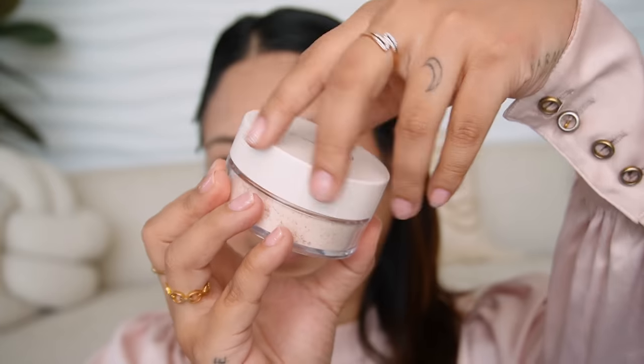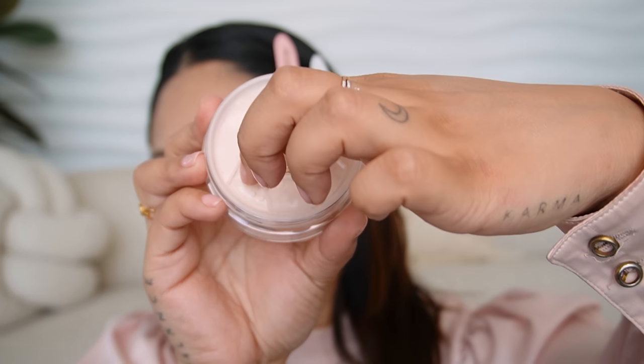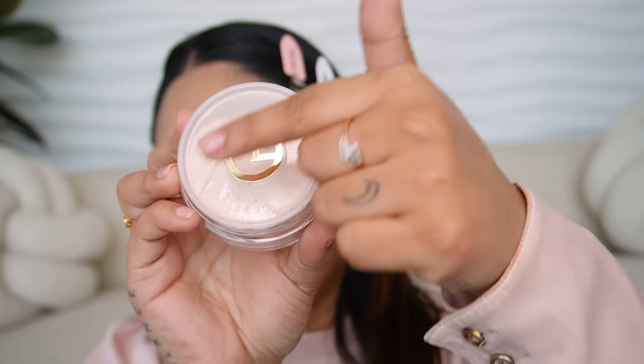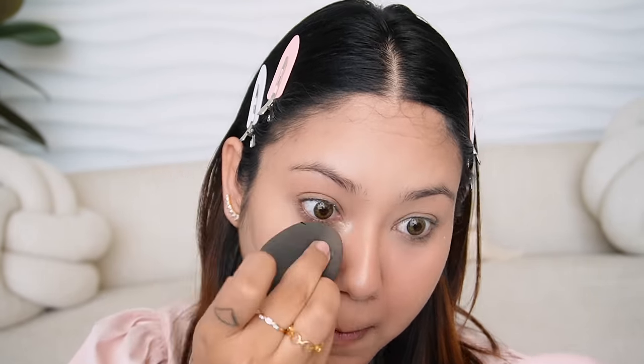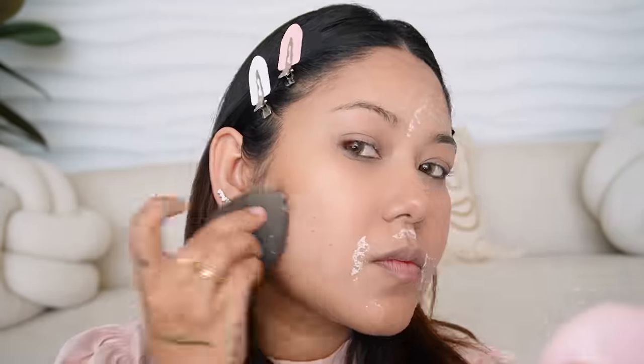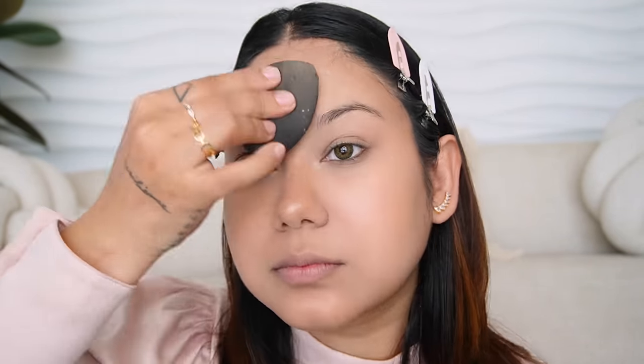I'm going to use the Always An Optimist Soft Radiant Setting Powder in the shade Light. The cap slides open like this, you use the product, then slide it back. The powder is very finely milled. As soon as you press it with a damp beauty sponge onto your skin, you don't get any cakiness effect. It doesn't settle inside creases and even if you have fine lines or wrinkles, it doesn't cling to them — it actually gives a blurred-out, flawless-looking finish.